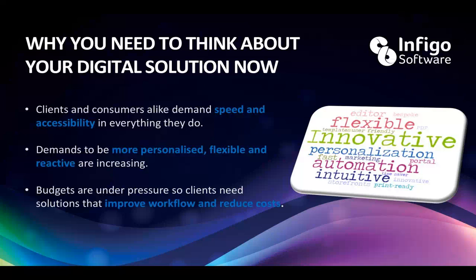We feel it's essential to future-proof your business. There's no denying that more and more orders are getting placed online and will continue to do so. If you cannot provide a nice experience to accommodate this, it will simply leave you in a difficult situation for the future. Clients and consumers alike demand speed and accessibility in everything they do. Demands to be more personalized, more flexible, and more reactive are increasing. And print is becoming so commoditized that budgets are under pressure, so clients need solutions to improve workflow and reduce costs — it's not just about getting more business, it's about making things more efficient internally.